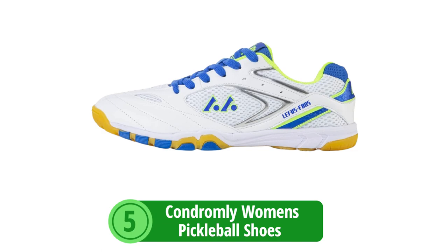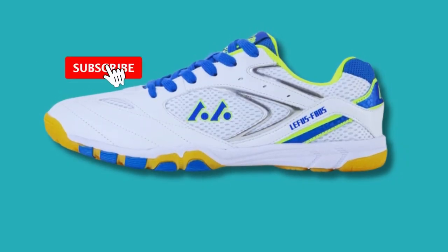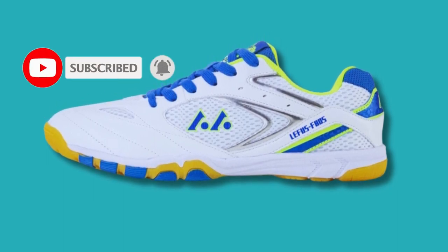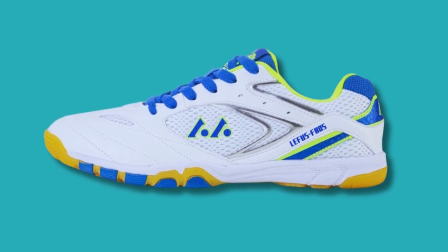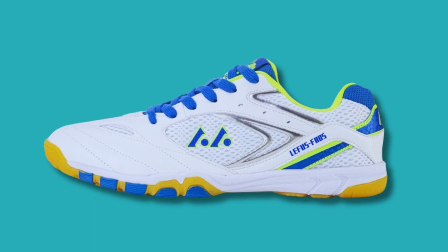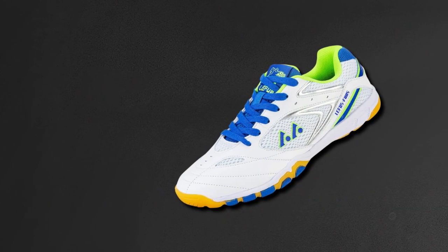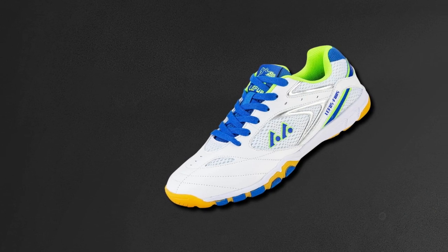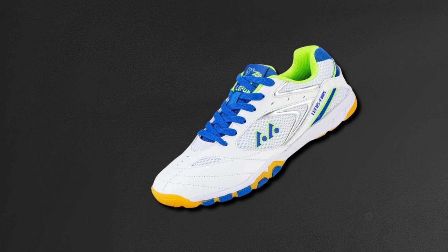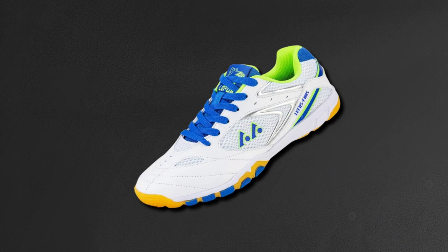At number 5 is the Condrumly Women's Pickleball Shoes. Step onto the pickleball court with confidence, elegantly wrapped in functionality with Condrumly Women's Pickleball Shoes. Blending a stylish aesthetic with performance-centric features, these shoes are the ally every female player needs to bring their A-game while looking their best. Fashion meets function — not all athletic shoes need to sacrifice style for performance. Condrumly Pickleball Shoes serve excellence in both areas, making them a great choice for the fashion-conscious athlete.